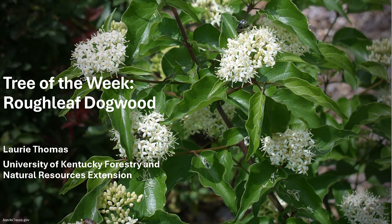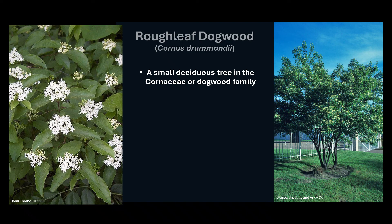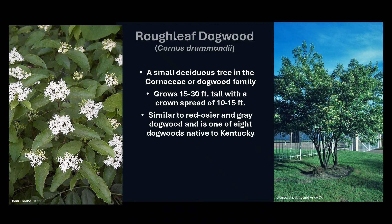I'm Laurie Thomas with the University of Kentucky Forestry and Natural Resources Extension, and I'm here with the tree of the week: the Roughleaf Dogwood. Cornus drummondii, commonly known as Roughleaf Dogwood, is a small deciduous tree in the Cornaceae family, or dogwood family. It has also been called Drummond's Dogwood, a small tree that grows 15 to 30 feet tall with a crown spread of about 10 to 15 feet. Roughleaf Dogwood looks similar to Red Osier Dogwood and Gray Dogwood and is one of the eight dogwoods native to Kentucky.